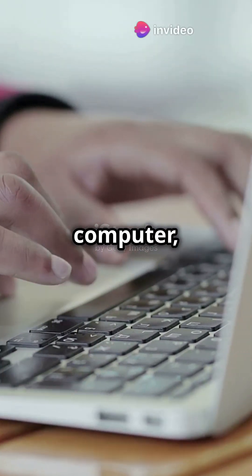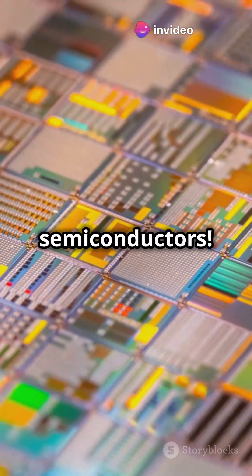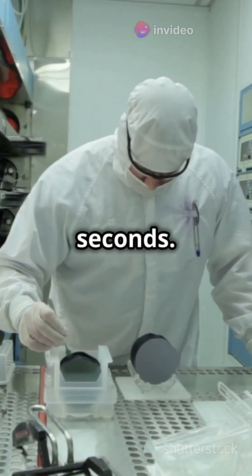Ever wonder what makes your phone, computer, and even your car work? It all comes down to semiconductors. Let's break it down in 60 seconds.